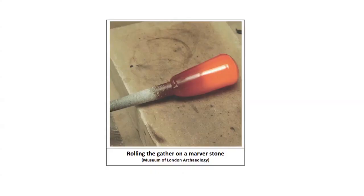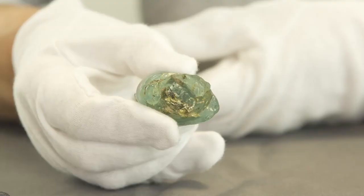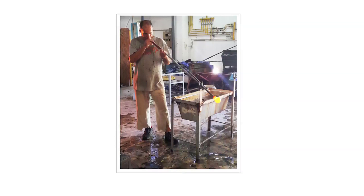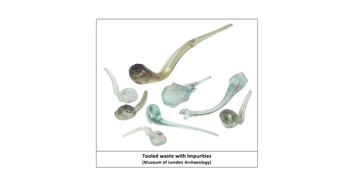In order to make a vessel, a blob or gather of glass was removed from the tank on a blowing iron and was rolled on a marver stone, here shown during experimental work by Mark Taylor. These gathers show the outline of the blowing iron. The gather was then blown and inflated on the iron, a technique that has changed little over the centuries and can still be seen today. At this stage, the gather was sometimes cleaned of impurities and waste using pincers or other tools, and tool marks and small lumps of clay can be found on these fragments.